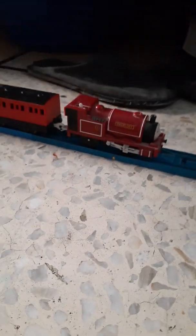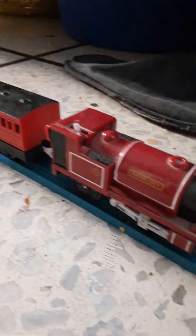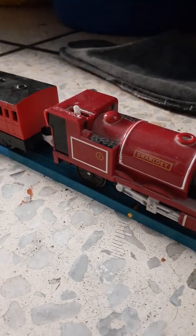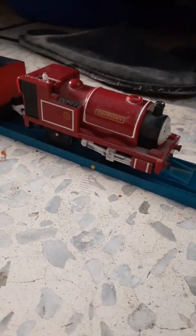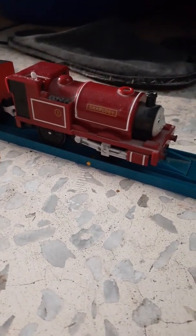This is my Trackmaster Fisher-Price Scarloey. He's a narrow-gauge engine. I painted his cabin doors to make him look more realistic. I like him very much — he's number one. I got him in 2011 with a cattle van.